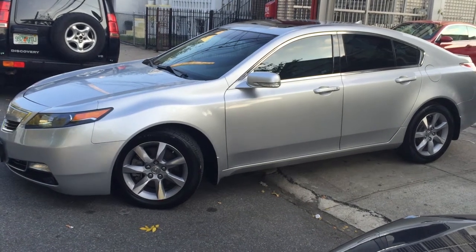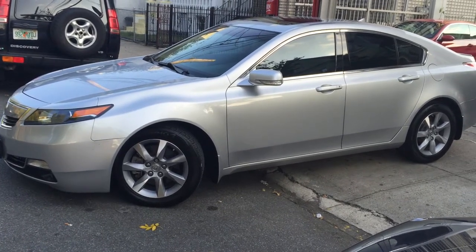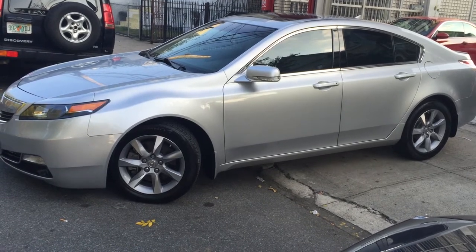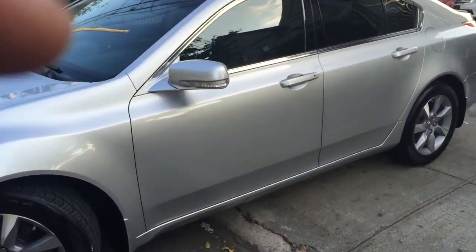How's everyone doing today? Let me show you a nice 2012 Acura TL. It's gonna be a very brief video. Very nice silver color Acura TL — I'm just gonna go around the body real quick and show you this baby.